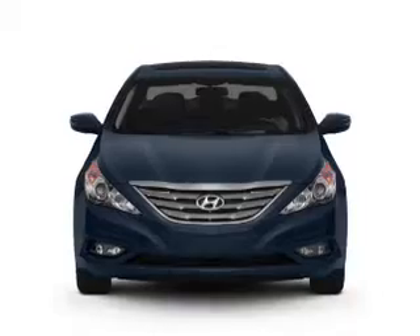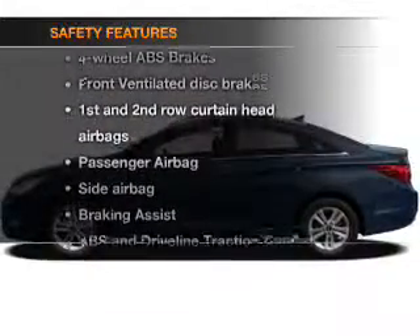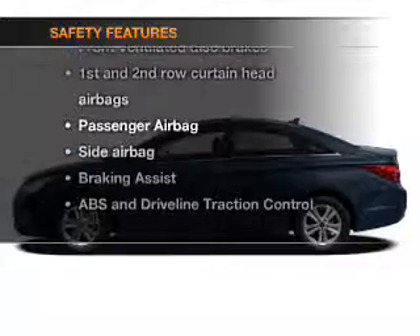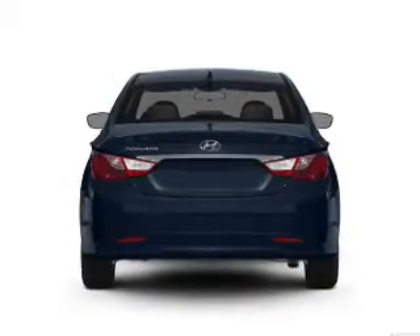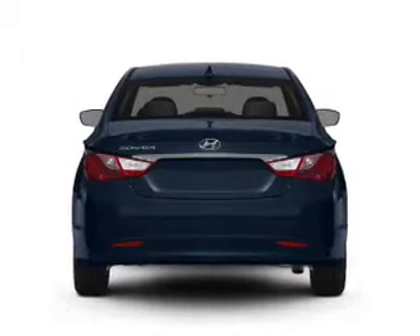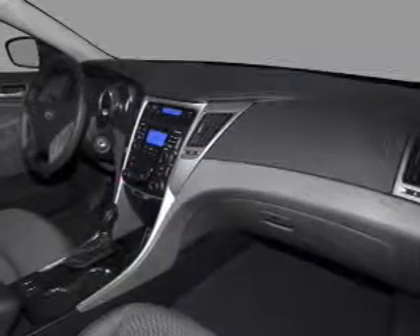a CD player, power mirrors, and power steering. If safety is a high priority, rest assured knowing that these top safety components are included: front ventilated disc brakes, curtain head airbags, passenger airbag, side airbag, traction control, stability control, and daytime running lights.